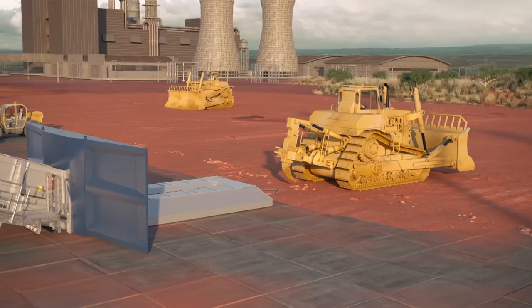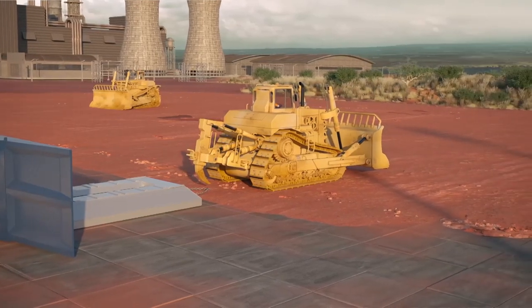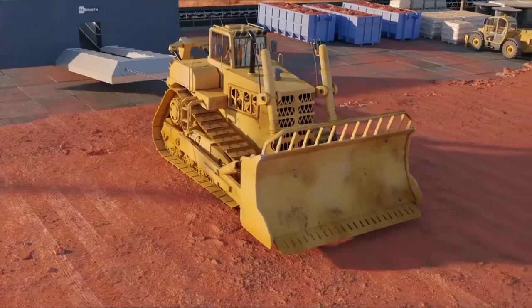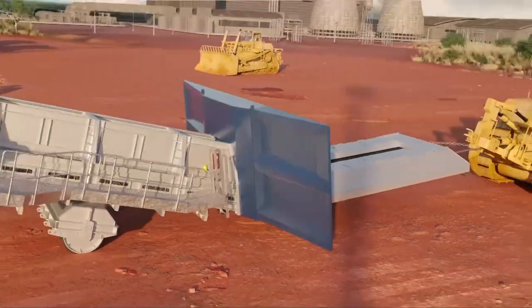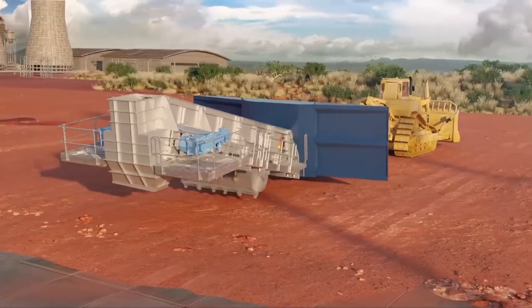Maneuvering the feeder from one location to another is easy by utilizing standard stockyard equipment. Depending on the terrain, the feeder can be fitted with wheels or skids.